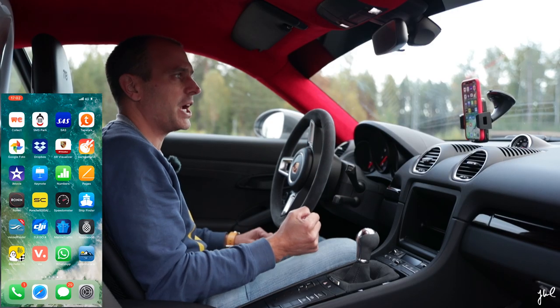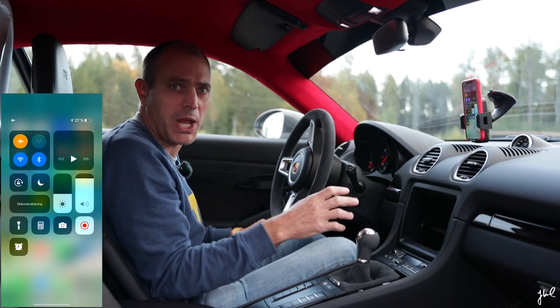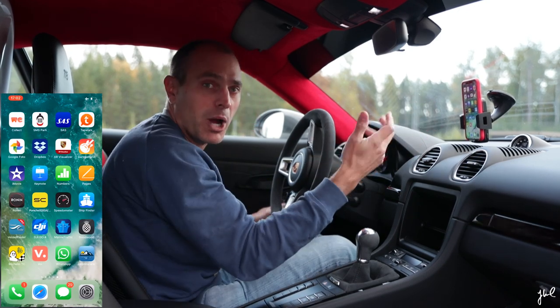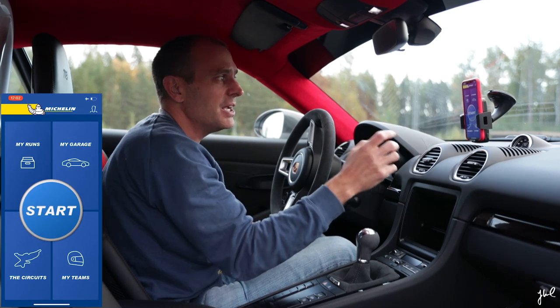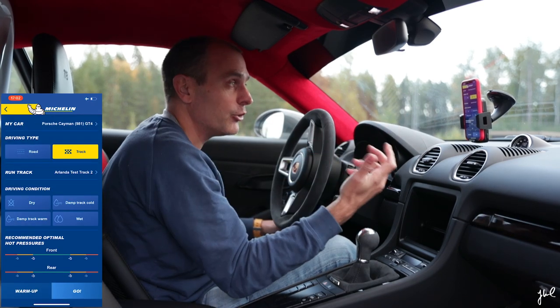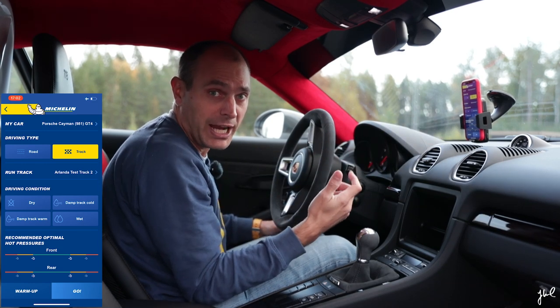Before you go on a track with Track Connect, what I usually do is to put my phone in flight mode so you don't get any distractions — things that might happen on the phone like your wife calling. Then I go into the app and simply push start. I have already done the prerequisites with setting up my garage, and then it will automatically find the closest track.